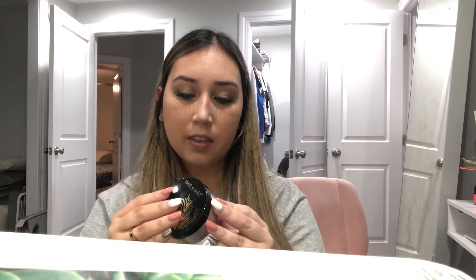I also got a Wet and Wild loose highlighting powder. It looked really beautiful on the shelf. I got this at Target and it was only like $5.99 — I got 'I'm So Lit,' which is like a champagne color. They had a lighter one and two darker ones, so about four shades. I've never tried a loose highlighter before so I wanted to try it out.